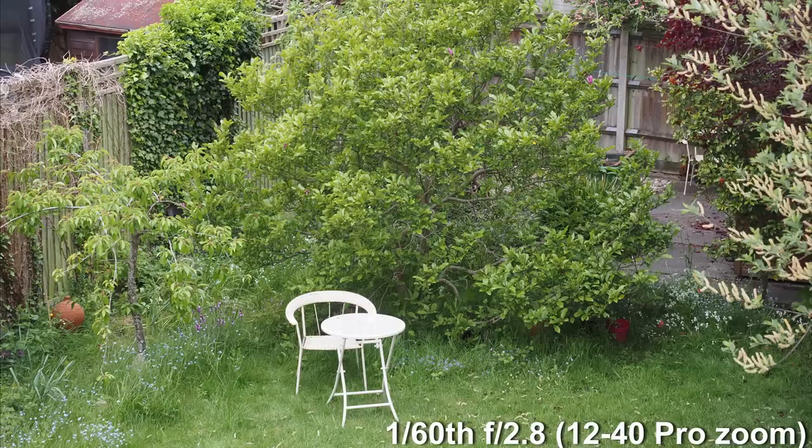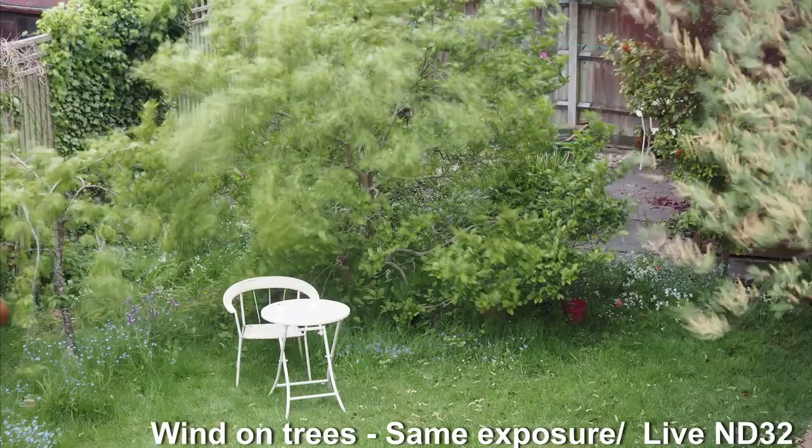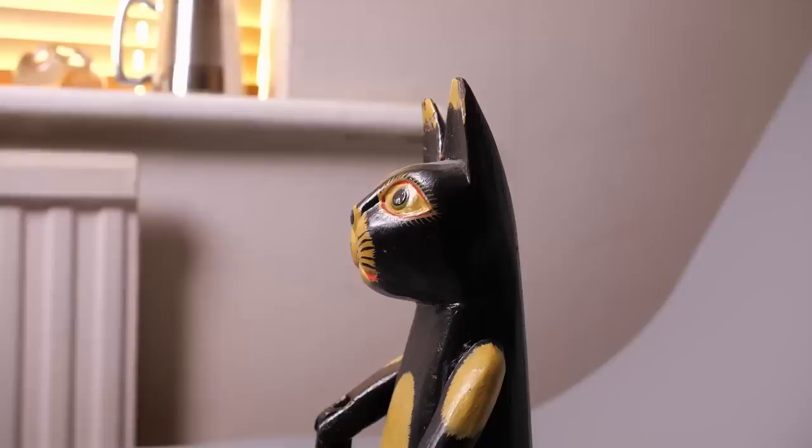The Live ND filter is interesting. I hoped it would be useful in video, though I knew it couldn't be once I saw how it worked. It doesn't cut the light transmission — it gives the effect of a longer exposure by taking several shots and merging them, making water look blurred and flowing. You still need proper glass ND filters for video. This, the handheld high-res, and the Starry Sky autofocus are the type of thing you'd find on a mobile phone.